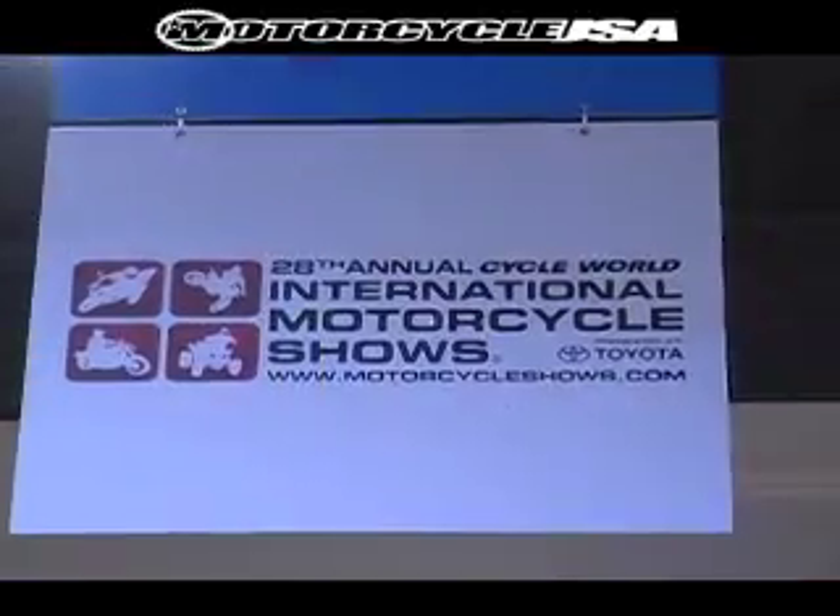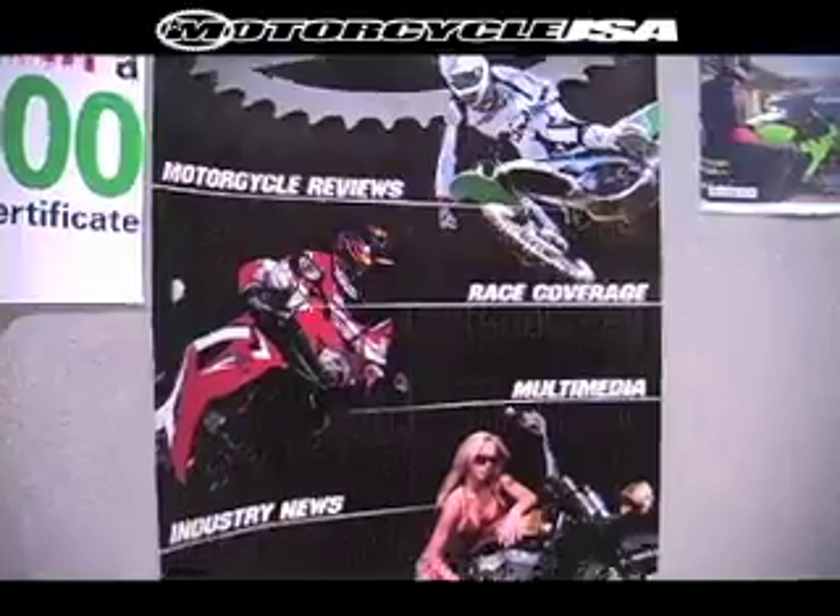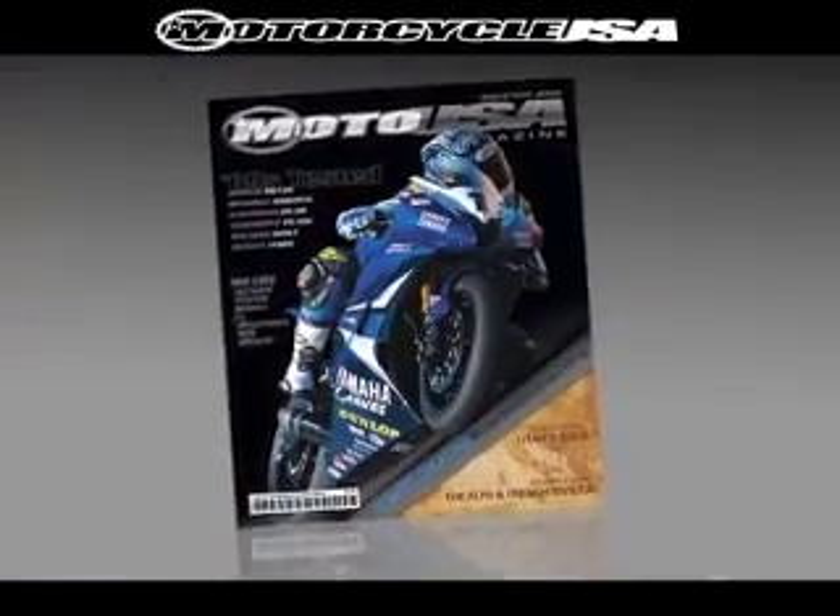Hey, this is Angela, and we are here at the IMS Show in Long Beach, better known as the International Motorcycle Show, where Motorcycle USA is doing its best to show off a new motorcycle magazine and our holiday specials. Let's go check it out!